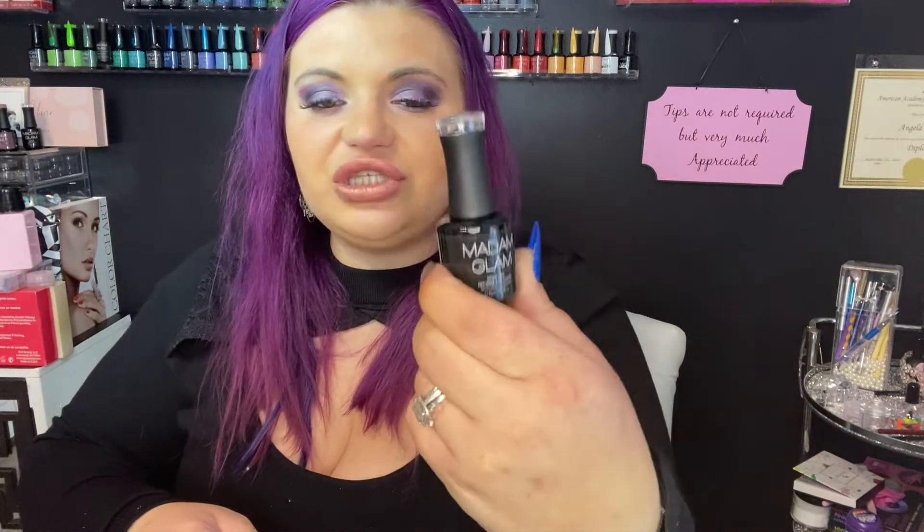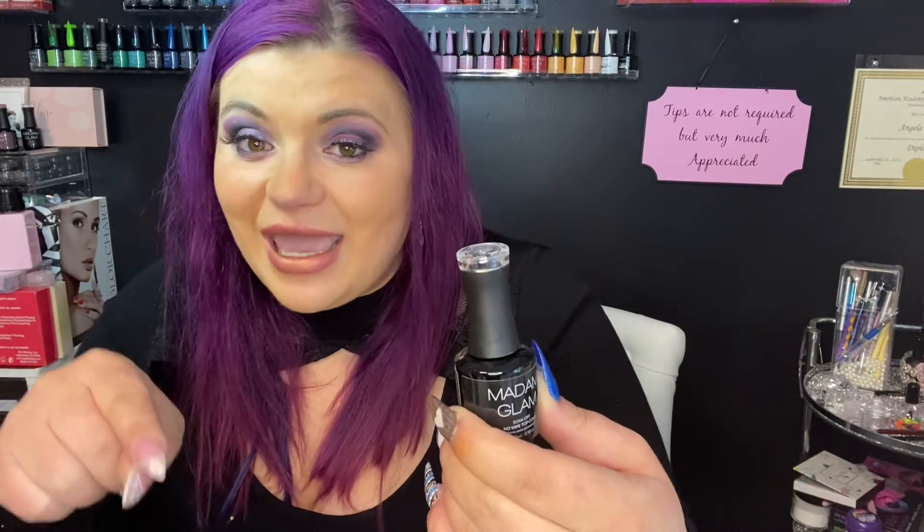December 6th — here it is! So far we got two temperature-changing gels, two poly gels, a poly gel brush, and a base coat. Now we have a no-wipe top coat, which I needed. I go through so much Madam Glam top coat because it is so shiny. It's also HEMA-free, which I want to use on my clients and myself.